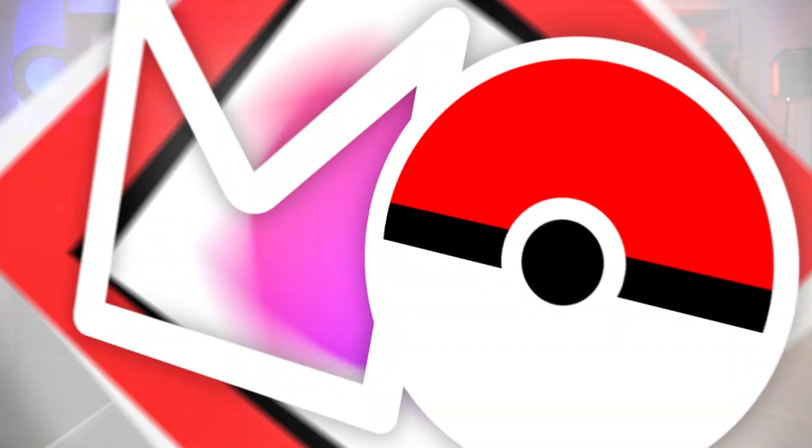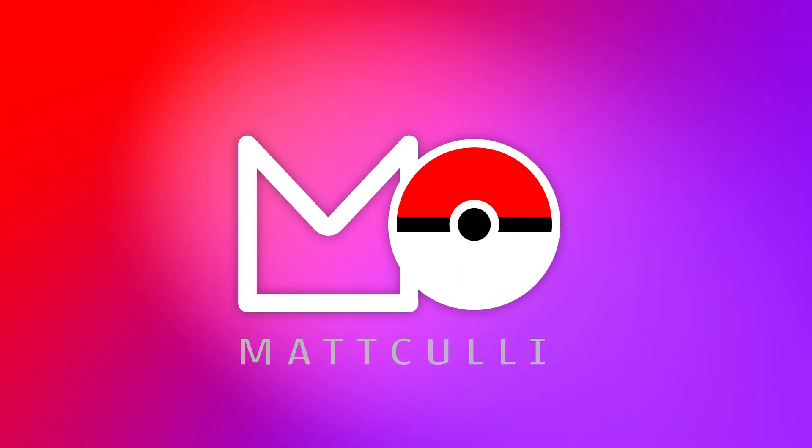My January Pokemon subscription box has finally arrived and we're going to be opening it in this video. Hey guys, my name is Matt Cully and welcome to the channel.